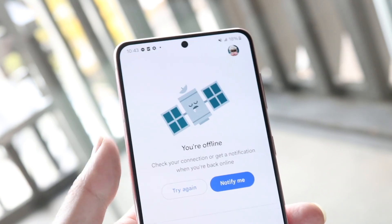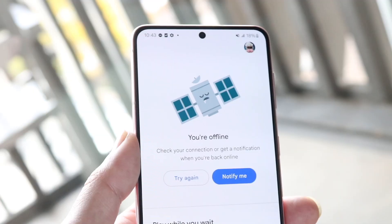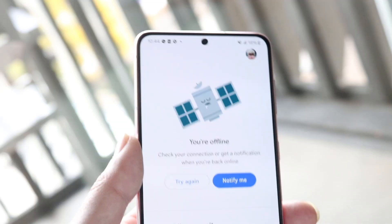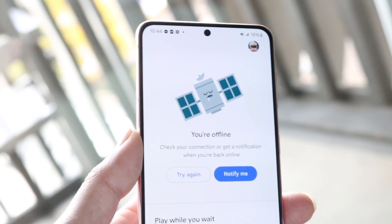If that doesn't seem to be the problem, go inside of your Google Play Store or Apple App Store and see if there's an update available for Gemini. Sometimes all you have to do is update the app and that's another very easy thing you can do there as well.